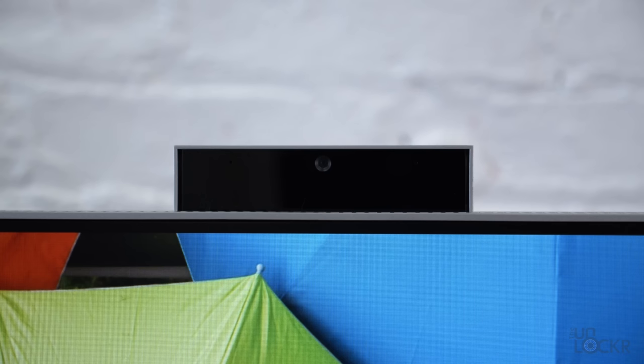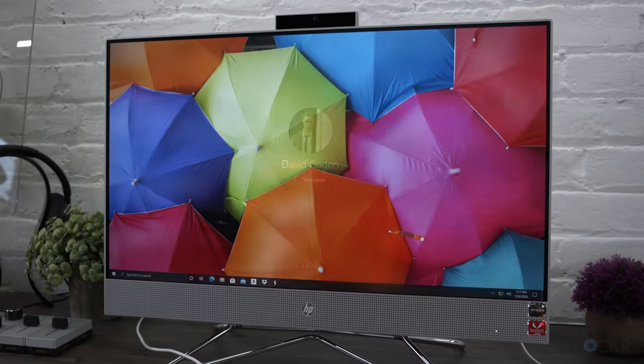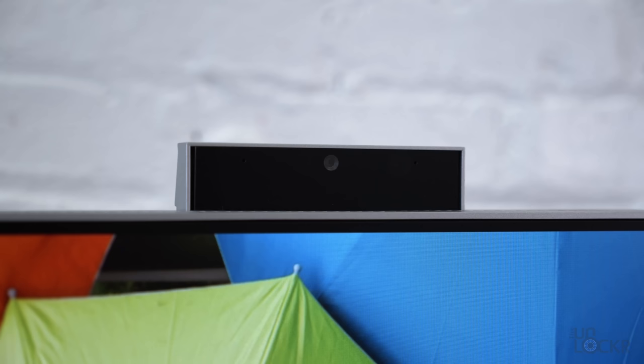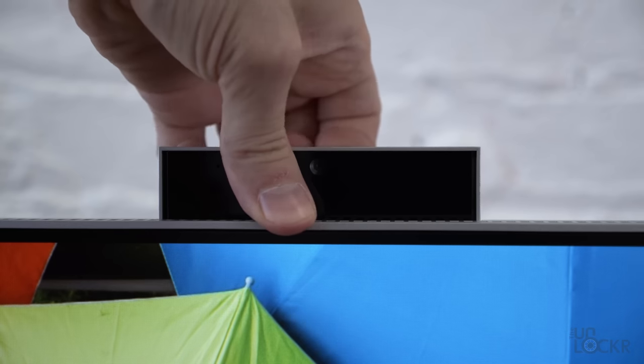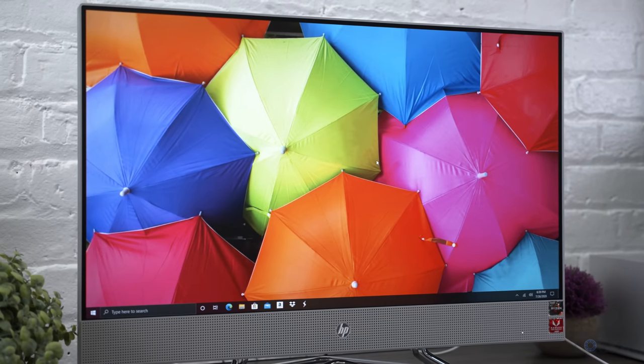Above the screen, we actually have a Windows Hello-enabled webcam, so you can log into the computer using your face, which is convenient. Here's what that webcam looks like and what the microphones on the computer sound like — it's actually a pretty decent webcam. It's a full 1080p webcam, which some gaming laptops that are way more expensive don't even have. One last thing to note: the webcam can also be pushed down to block it for those who are more privacy-conscious. I also kind of just like the way it looks when it's down — it's cleaner.